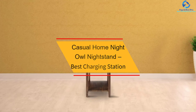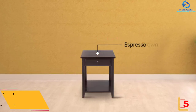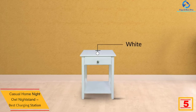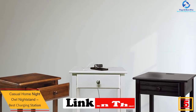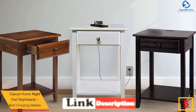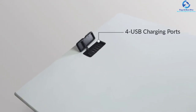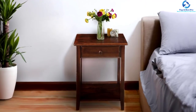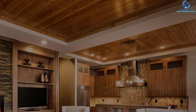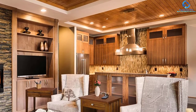At number 5, we have the Casual Home Night Owl Nightstand — best charging station. The Night Owl Solid Wood Nightstand makes a comfortable appeal to your bedroom or living room. The open shelf and drawer provide sufficient space to store or decorate. The Casual Home Night Owl Nightstand combines four charging ports directly in the tabletop so you can easily charge your devices while you sleep. With less messy cords, it comes in warm brown and espresso finish — tech-friendly features with classic style.